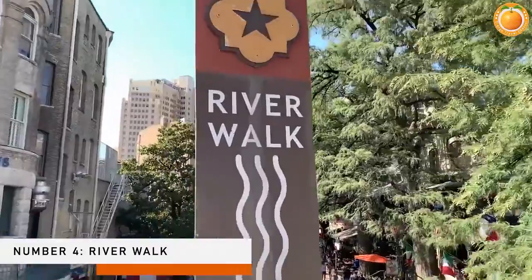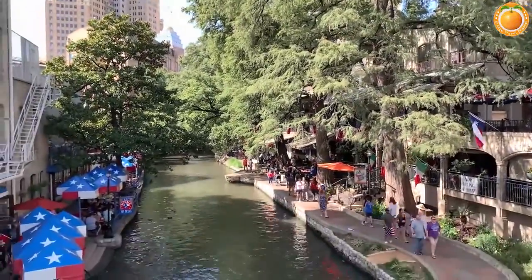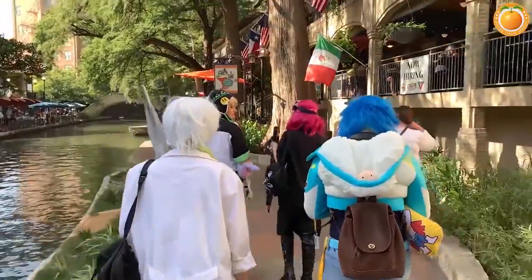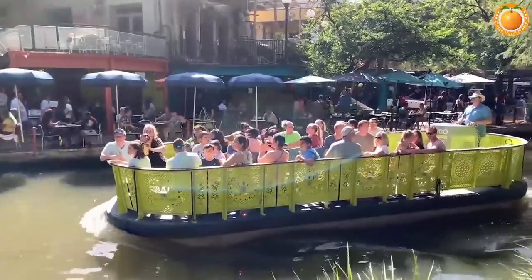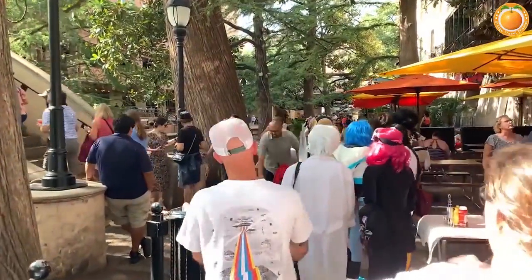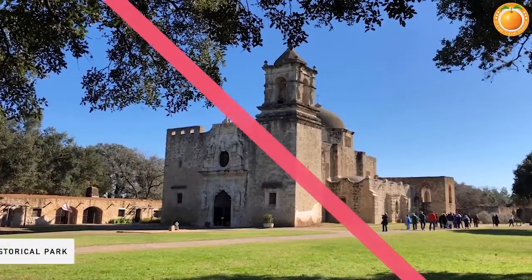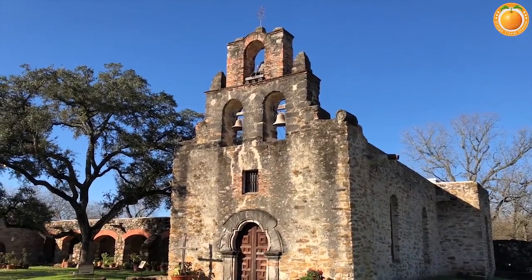Number four: River Walk. Many people agree that walking along the River Walk, or Paseo del Rio, is the best way to see San Antonio. The San Antonio River Walk, the city's most popular tourist attraction, runs through the heart of the city, connecting important attractions such as Brackenridge Park and the San Antonio Museum of Art. Hundreds of restaurants, boutique hotels, and sidewalk cafes line the River Walk, shaded by colorful umbrellas, while street musicians frequently perform mariachi music.